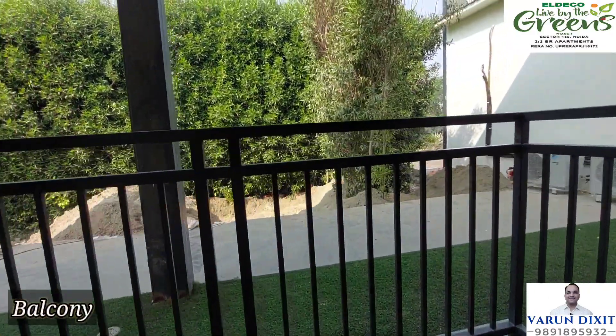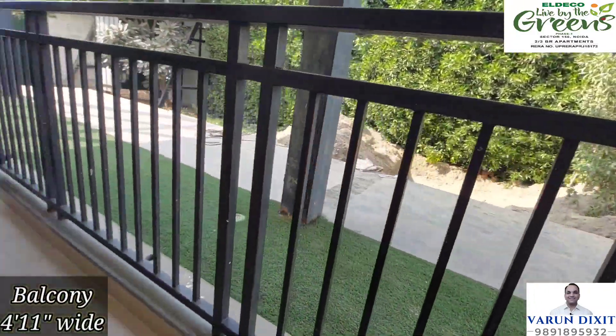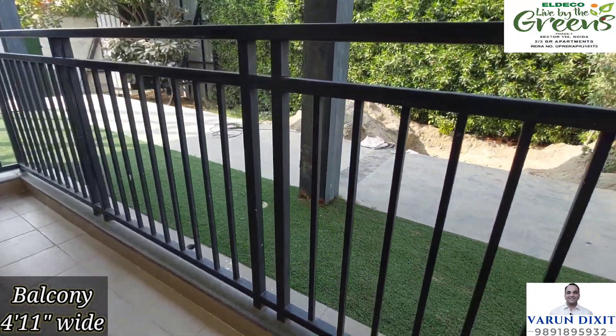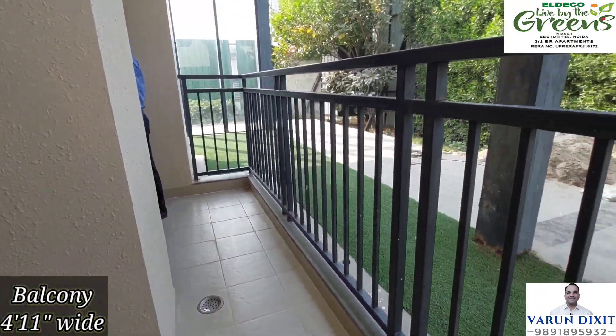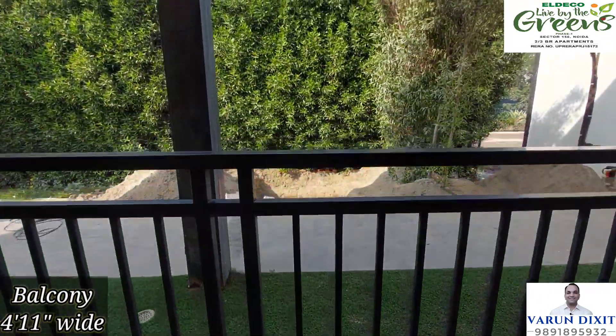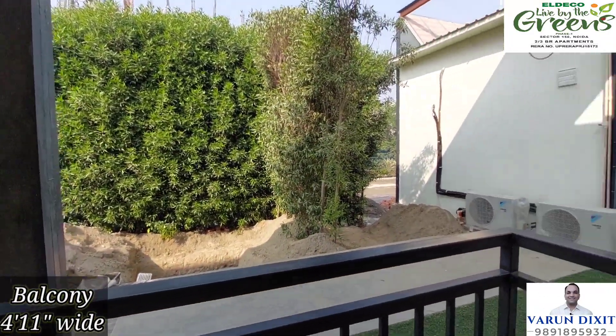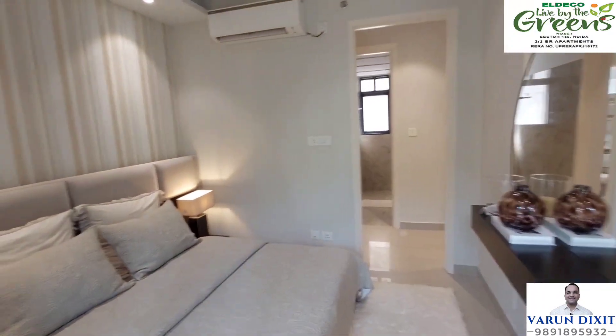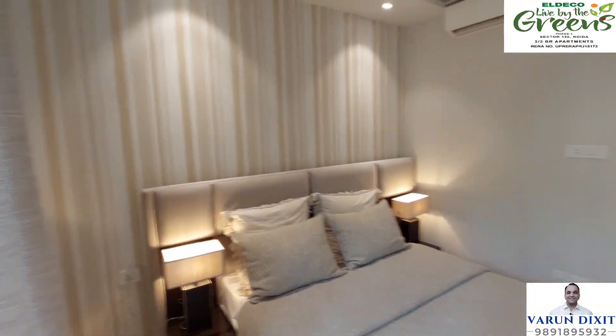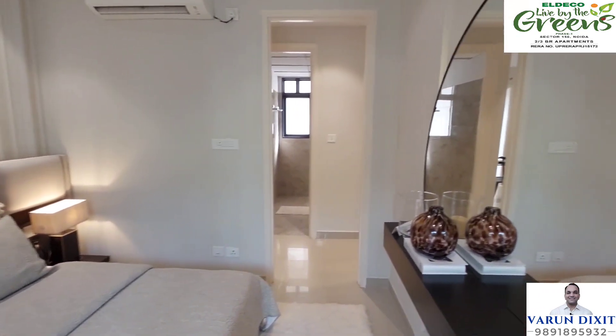This bedroom is well suited for children. It has an attached running balcony, and the second bedroom is also connected to it. From this balcony, you can see a whole cricket ground. And if you are watching a live cricket match, it is visible right from the balcony. I am telling you friends, this is going to be an amazing experience for you.